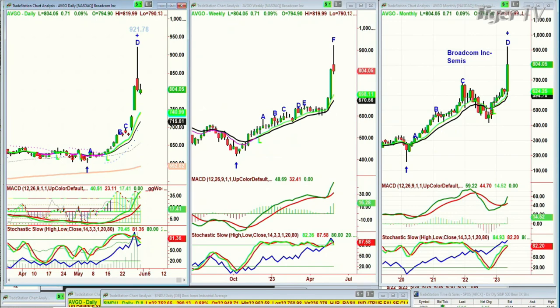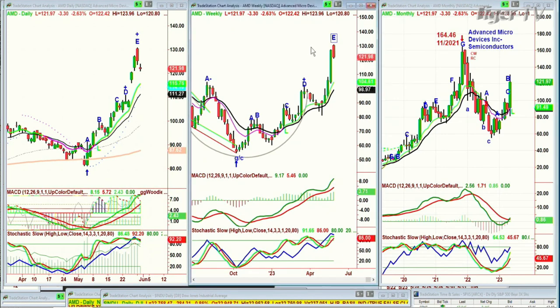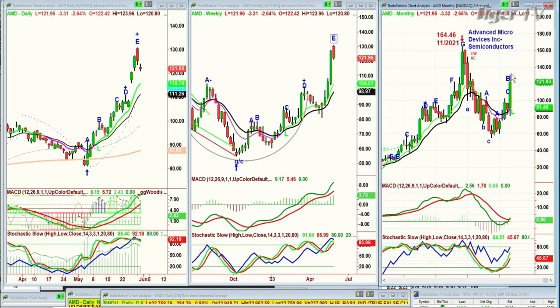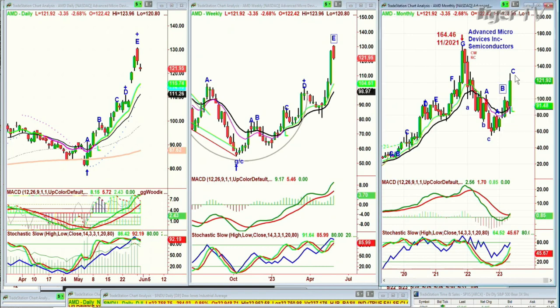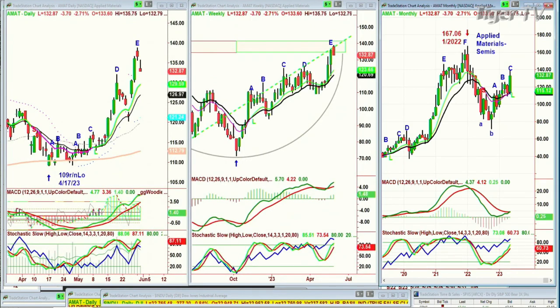With that said, look at Advanced Micro Devices — spectacular move, pulling back very modestly, down three at 122. The technicals are still very strong. There's a leg E in the weekly, a leg C in the monthly chart. I think it will try to test the all-time highs at some point, probably this year. Applied Materials — also very strong, pulling back sharply today. Peak E — they're all making peak D or E or something after a D. That says they're ready for a pullback. I'm going to call it a pullback at this point, not a crash.